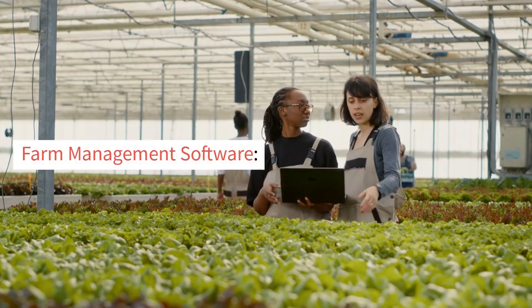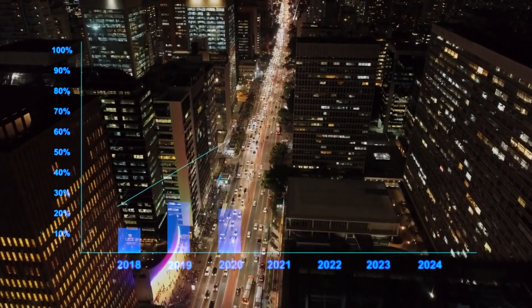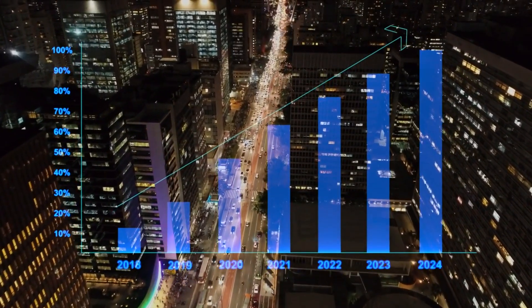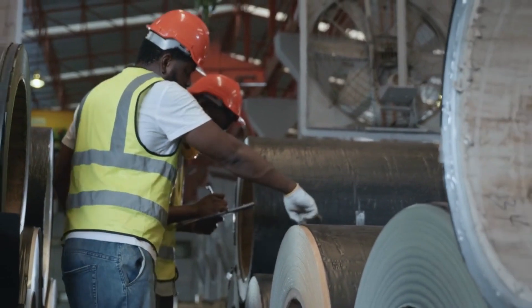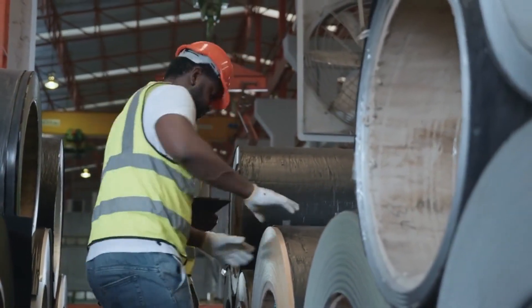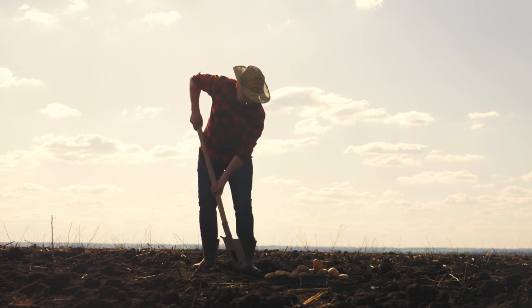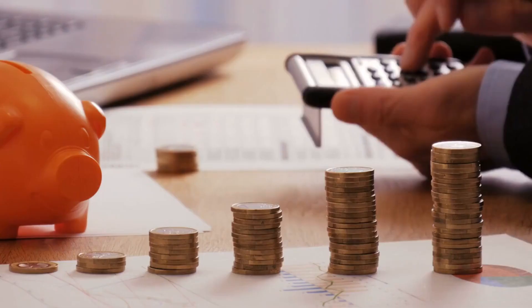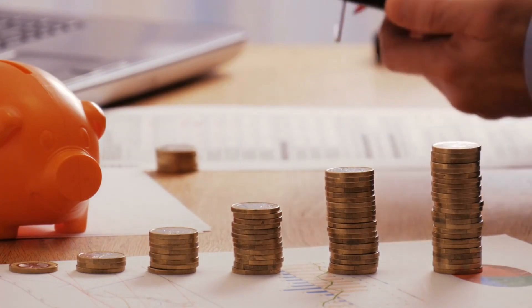Farm management software applications assist farmers in streamlining and optimizing their farming operations. These digital tools provide functionalities such as planning, record-keeping, inventory management, financial analysis, and data integration. Farmers can use these platforms to create planting schedules, track inputs and outputs, monitor inventory levels, and analyze financial performance. Farm management software can also integrate data from various sources, such as weather forecasts, soil sensors, and market prices, enabling farmers to make data-driven decisions. These tools help optimize resource allocation, improve operational efficiency, and enhance profitability.